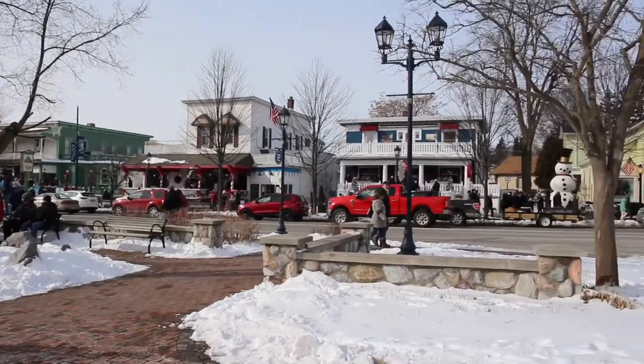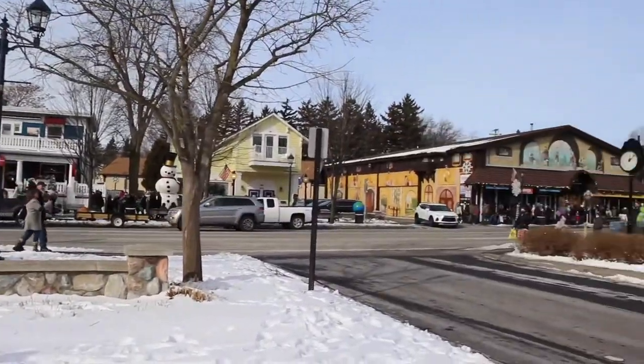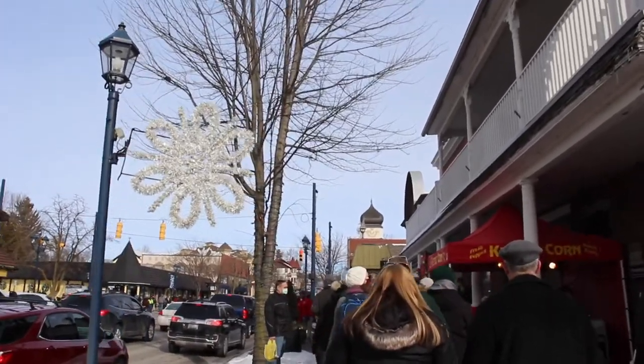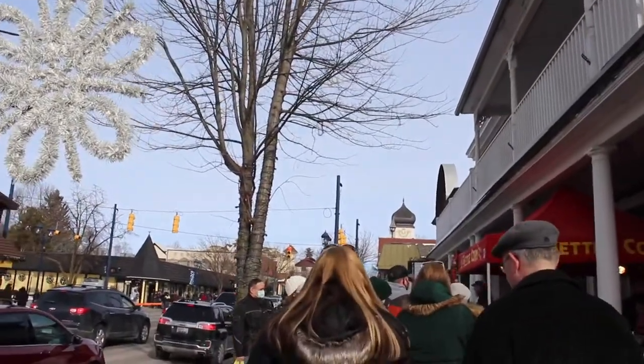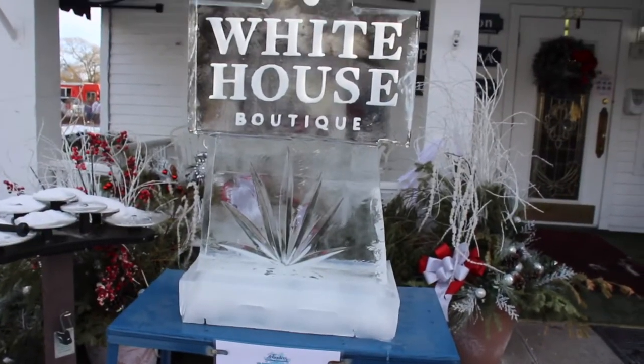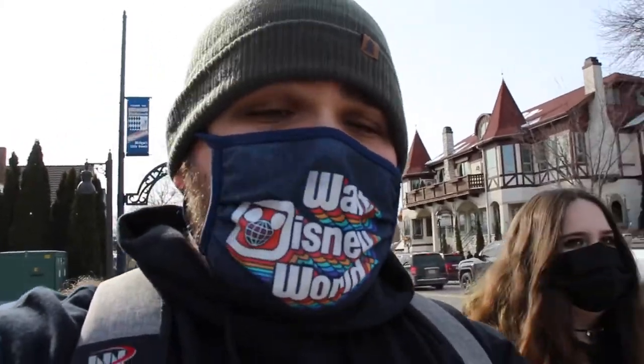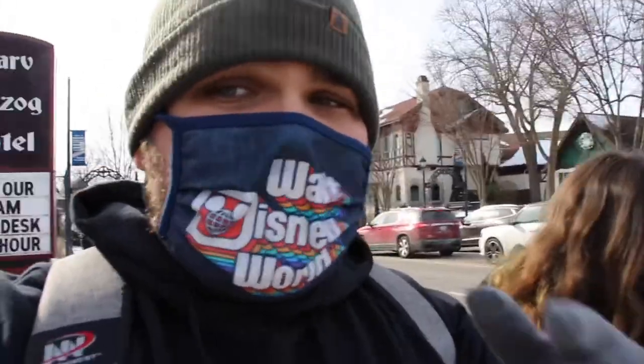It is a pretty busy day here in Fremont. Here is an ice sculpture for the White House Boutique. Snow Fest is a little different this year — there are no warming tents. And they downsized the size of the snow sculptures and the ice sculptures. There are not a lot of them. So if you guys do plan on coming here, just know there are not that many snow sculptures and there are no warming tents.